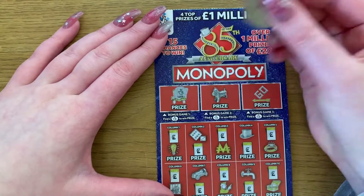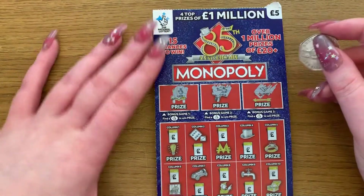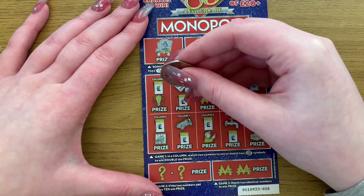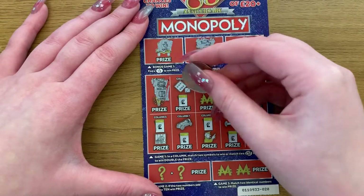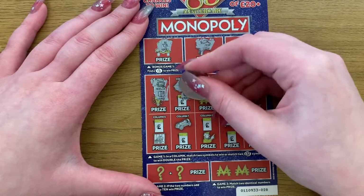There we go, there's one win - nice, good start: helicopter and a gold bar. Now the second one we need to match two symbols to win, or find two £5 symbols to win double the prize. So we have a necklace and a safe, roll and a roll - so there's another winner!